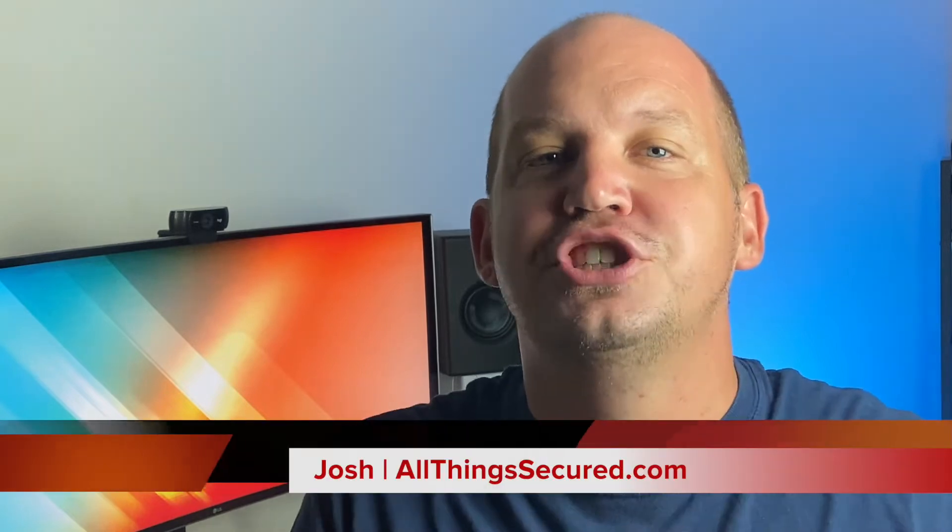Thanks for joining me on another All Things Secured video. My name's Josh, and my goal here is to explain where your website might be vulnerable. I realized that most of us don't have the ability to hire a full-time web developer, so we end up piecing together a website that looks good on the front end, but often has plenty of vulnerabilities we're sometimes not even aware of on the backend.